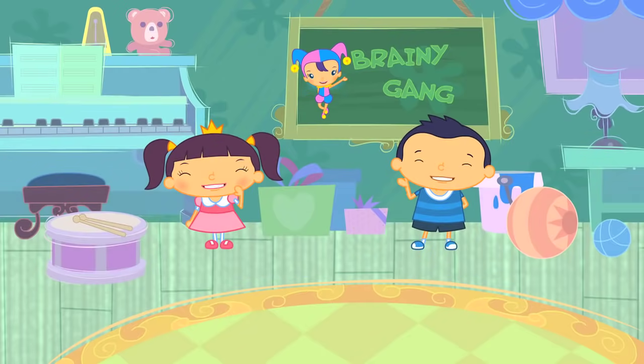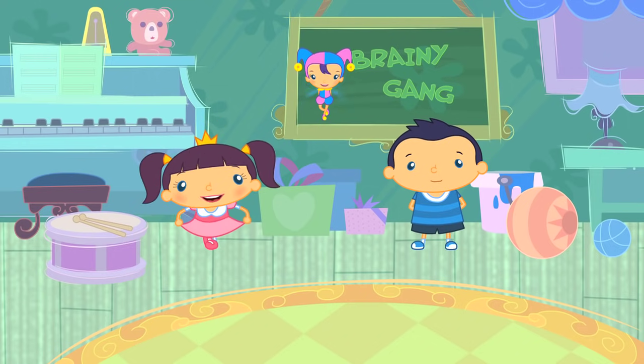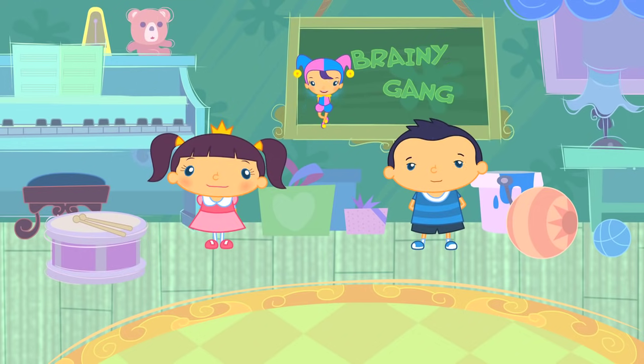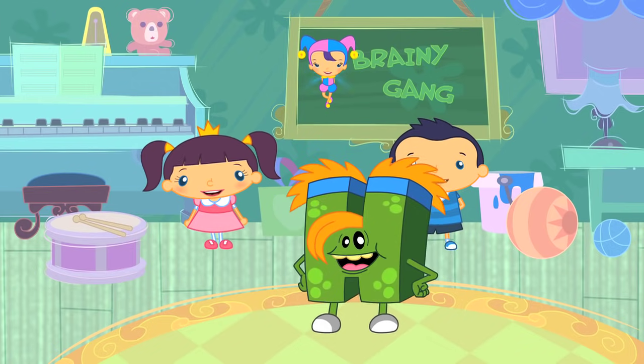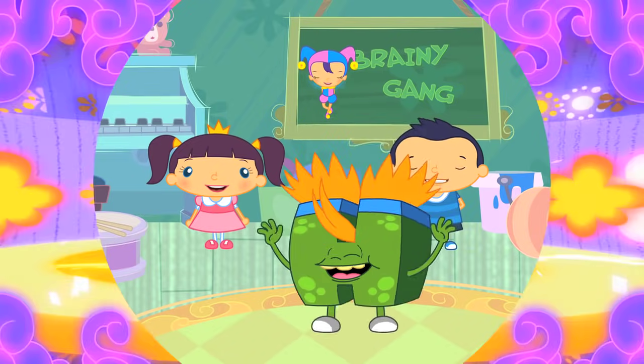Hello everyone! Welcome to another fun-packed ABC Monsters Brainy Gang. Say a big Brainy Gang hello to our friends Alice, Brian, and Cherry Berry. Together we'll be finding out about the letter H. Meet H-Monster! Hello, H-Monster! Let's start with a song that H-Monster loves singing — this song is all about the letter H. Here we go!